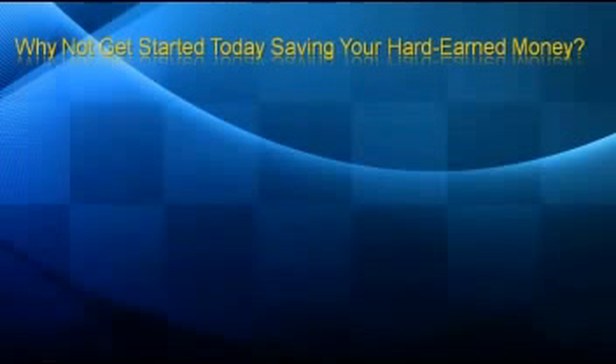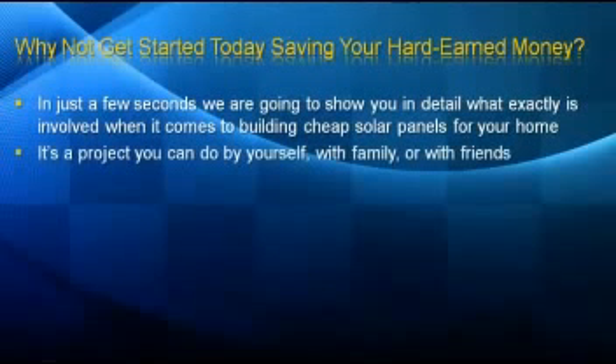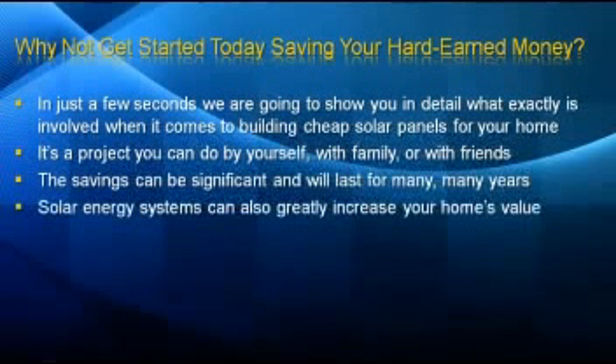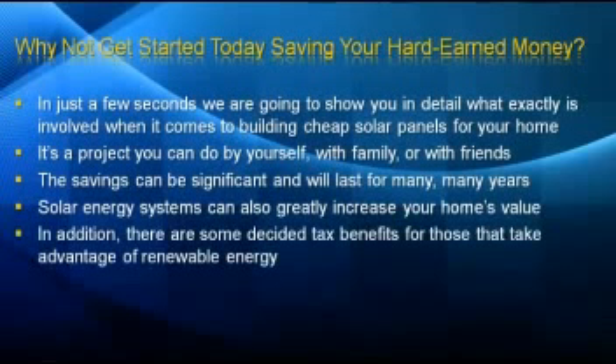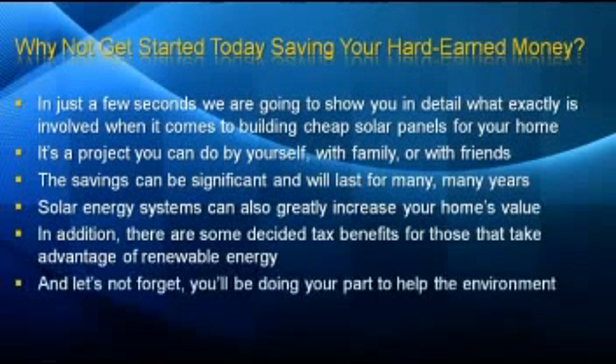Why not get started today saving your hard-earned money? In just a few seconds, we're going to show you in detail what exactly is involved when it comes to building cheap solar panels for your home. It's a project you can do by yourself, with your family, or with your friends. The savings can be significant and will last for many, many years to come. Solar energy systems can also greatly increase your home's value. And additionally, there are some decided tax benefits for those that take advantage of renewable energy. And let's not forget, you'll be doing your part to help the environment as well.